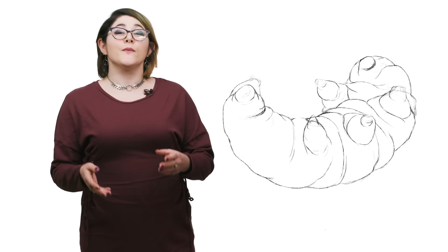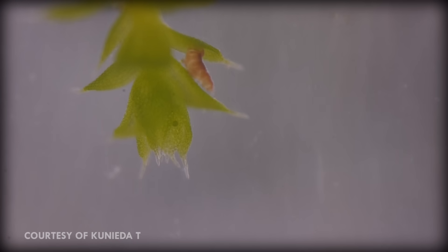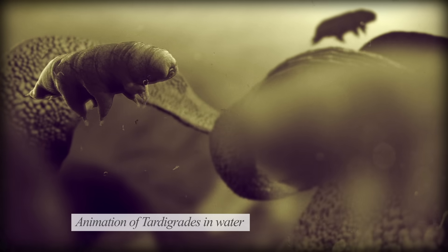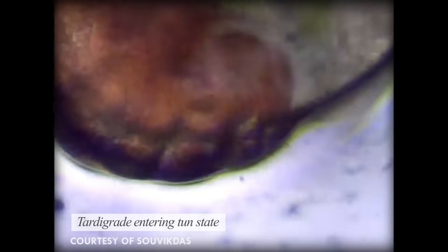But tardigrades aren't famous for their sex lives. They're famous for their ability to tolerate environments that would kill other animals in seconds. This is primarily true for terrestrial tardigrades — marine tardigrades aren't quite as resilient, as their habitats are much more stable. In the most extreme of conditions, terrestrial tardigrades can mummify themselves into little shriveled glassy tardies called tuns.